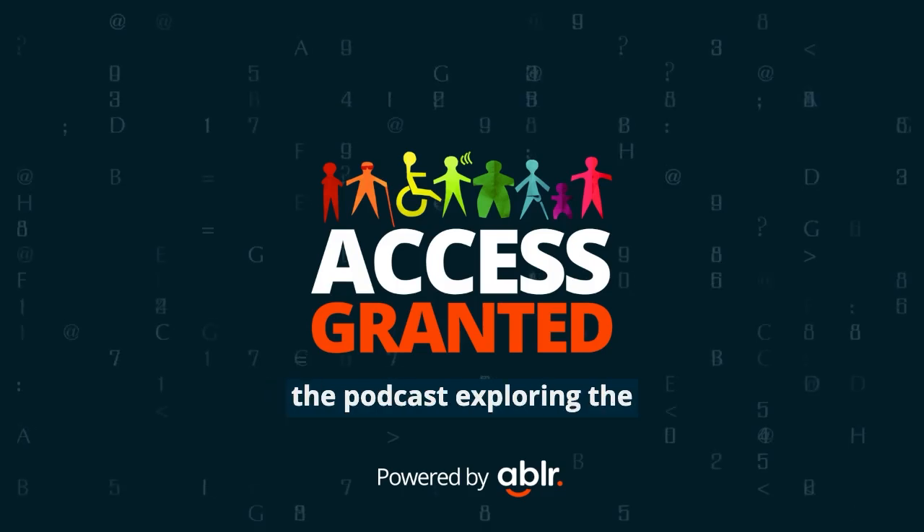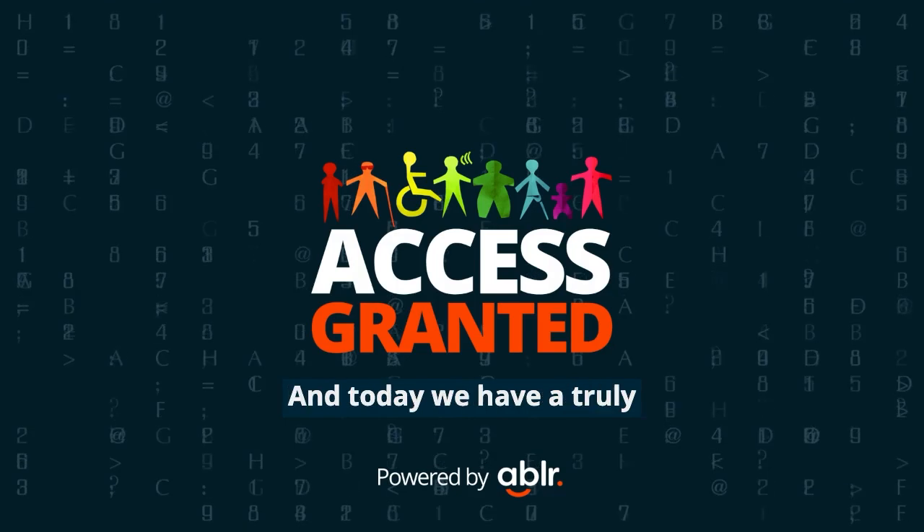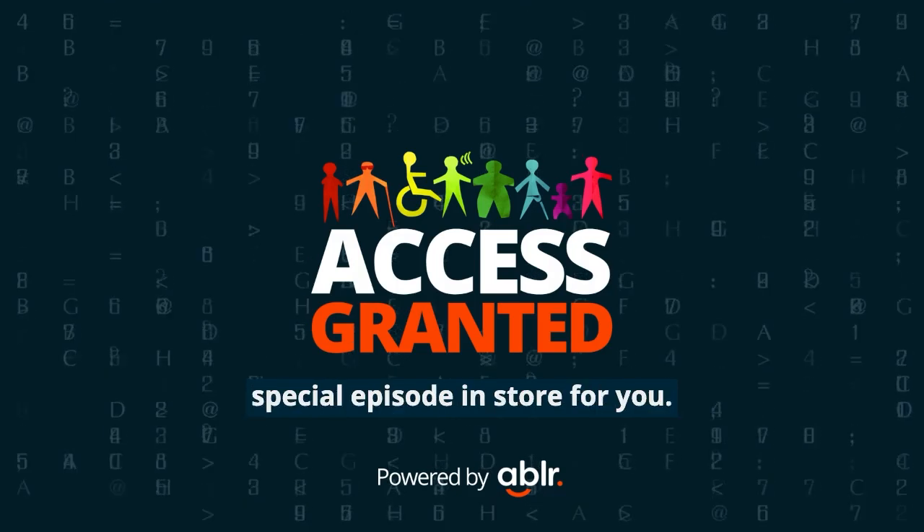Welcome to Access Granted, the podcast exploring the intersection of disability, equity, inclusion, and accessibility. And today, we have a truly special episode in store for you.